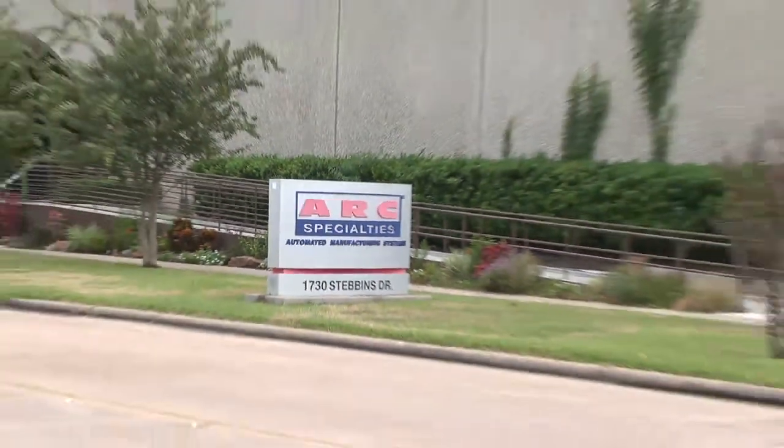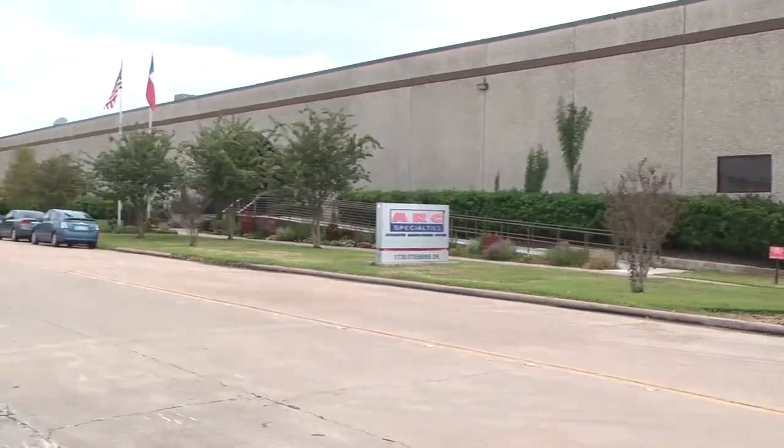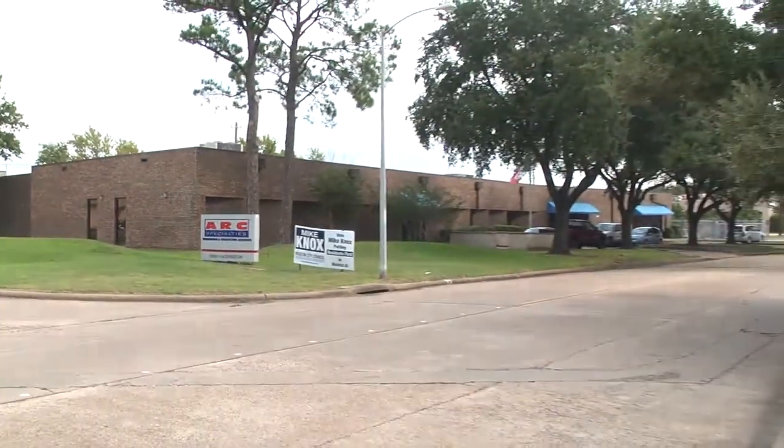Welcome to Arc Specialties, a campus of 75,000 square feet dedicated to research, design, manufacturing, assembly, and testing in one location.